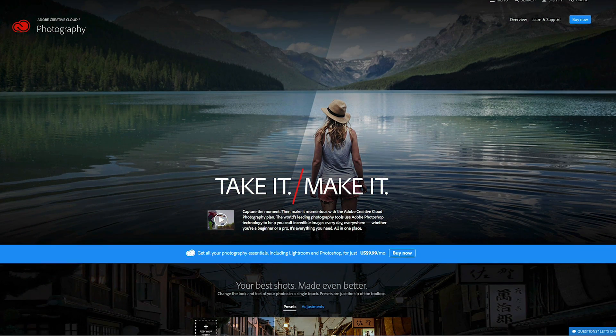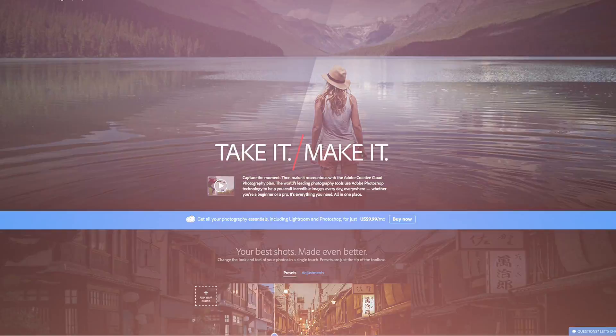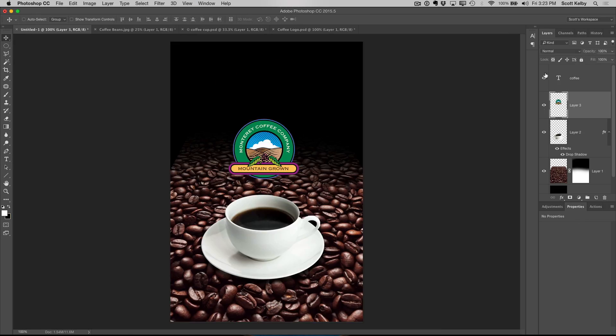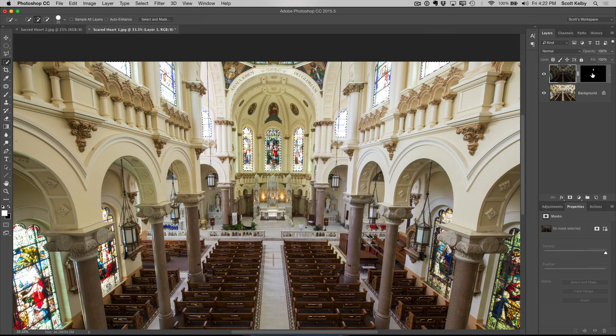I made this class specifically for people who subscribe to the Adobe photographers bundle of Photoshop and Lightroom, and they're using the heck out of the Lightroom part but they're either intimidated or not sure about the Photoshop part.